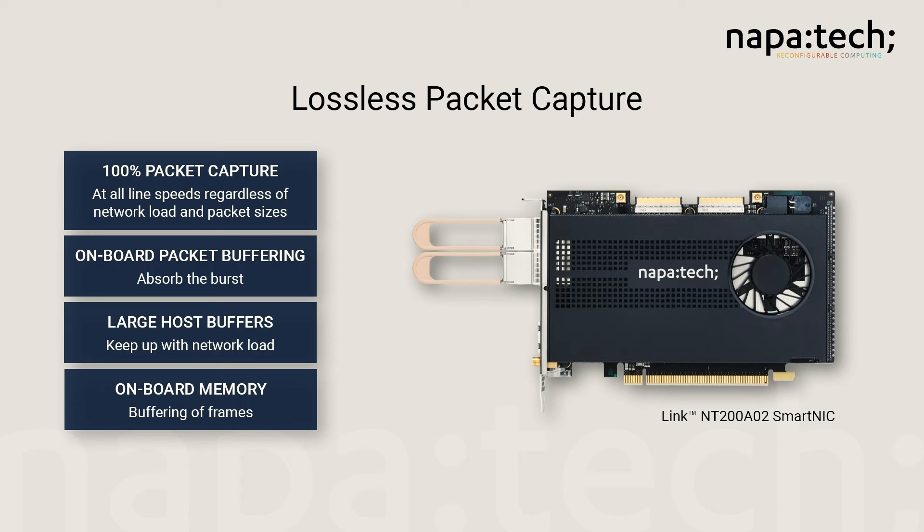Just as important as high speed is lossless capture. On-board packet buffering on the NapaTech Smart NIC absorbs microbursts, large host buffers ensure that host applications keep up with network load, and in addition, on-board memory assures guaranteed delivery of data, even when there is congestion in the delivery of data to the application.